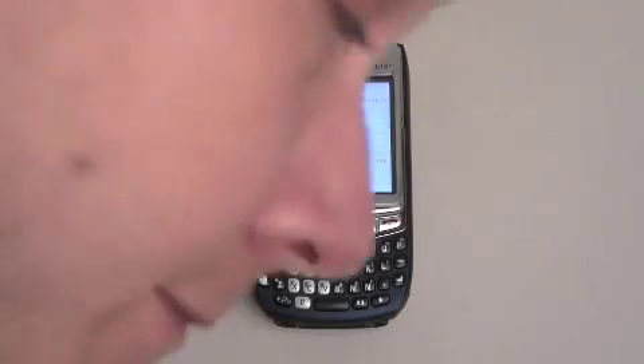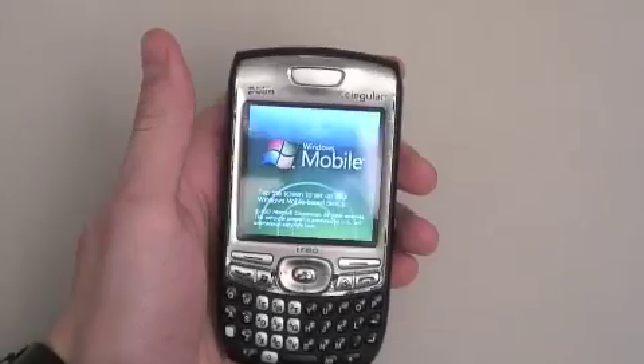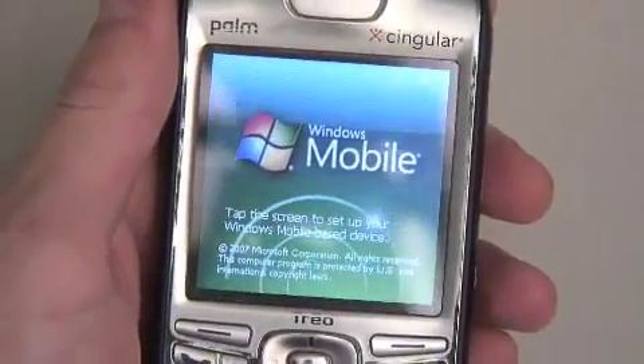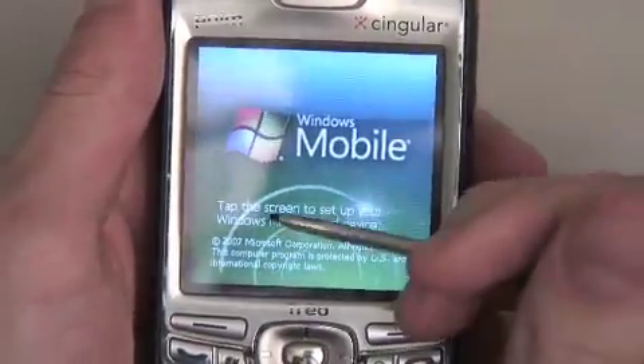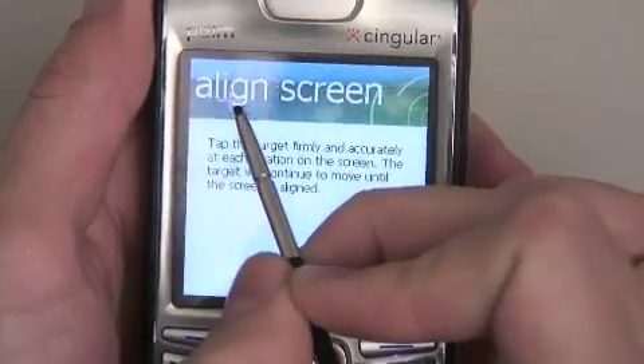Windows Mobile 6 on the Trio 750 offers a whole ton of improvements over Windows Mobile 5. In your actual day-to-day experience, the thing that you're going to notice is it's going to be a little bit faster, a little bit smoother, and just overall going to feel a little bit better. I'm going to jump through the setup things here while I continue talking.